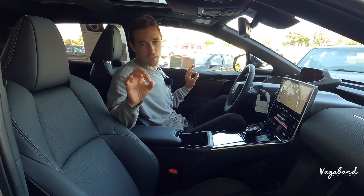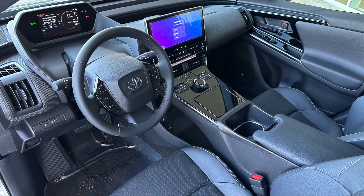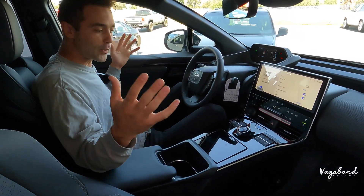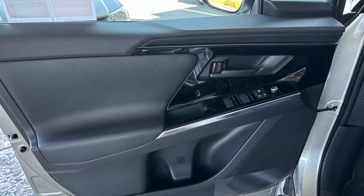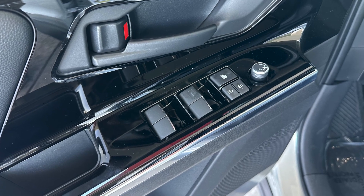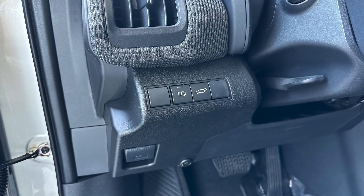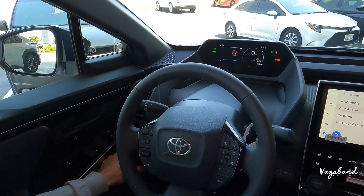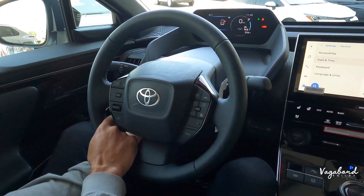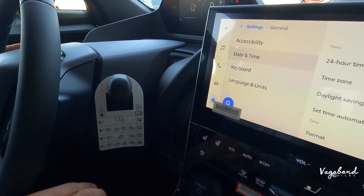Inside the 2023 BZ4X Limited trim — get a load of how futuristic this car feels with the curvature, front cluster, and center console. Starting with the door panel, it has a leather-feel wrap, plastic up top, piano black trim, a window control unit, unlock/lock button, and the electric side mirror control. On the left-hand side of the manual steering column, you have the tailgate lift button and the lighting system. You can also control the steering wheel position — see how it comes up and down. Behind the steering wheel: controls for windshield wipers and the lighting system.